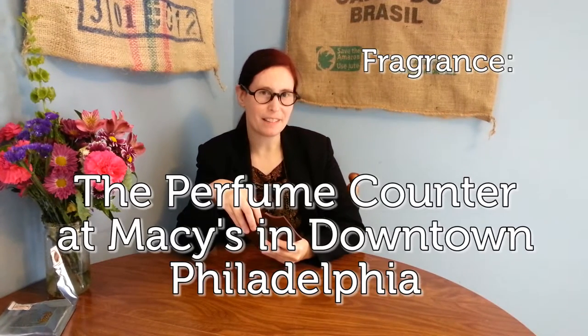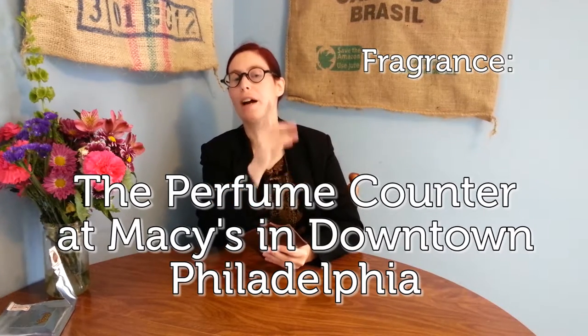Fragrance — next thing we've got to try. It smells like the perfume counter at the Macy's in downtown Philadelphia, which is the biggest Macy's I've been to. I know there's one in New York — I'm sure it's bigger; please send me to New York so I can go there. Let's go with mouthfeel. What does it feel like in your mouth? Like butter!